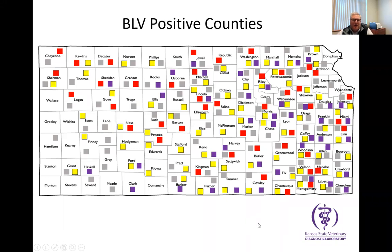Here's a map of Kansas over the last few years showing where positive samples have come into our laboratory. It doesn't say that there are negative counties out there — we just haven't received samples from them. Diagnosticians at KSVDL and veterinarians around the state would say that BLV is in every single county. There's a lot of BLV in our cattle herds at the present time.